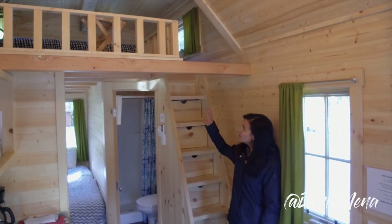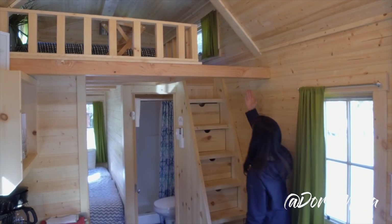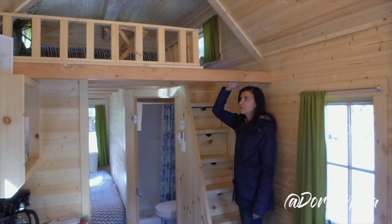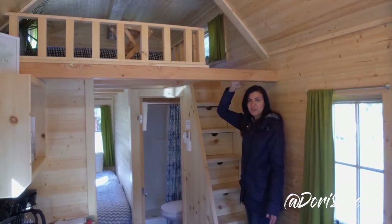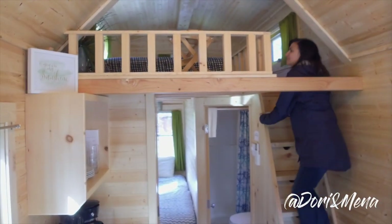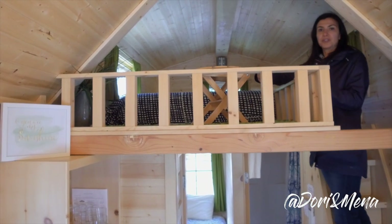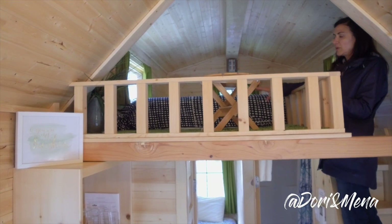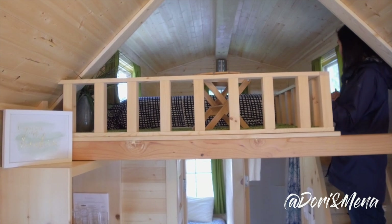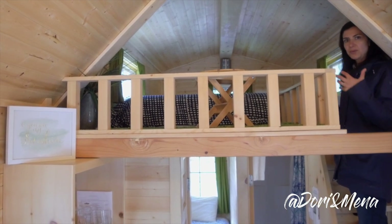Once again, we have the loft bedroom upstairs and the stairs have drawers for storage. The one thing I can comment on is that it's okay for me, but Dory, who's 6'2", would definitely hit his head on this. There's a ton of extra space at the foot of the bed in case you want to store books, clothing, or storage boxes. And this is a double or a queen, but it could fit a larger size bed. There are three windows — one on each wall — bringing in that beautiful natural light.